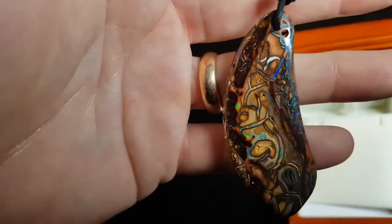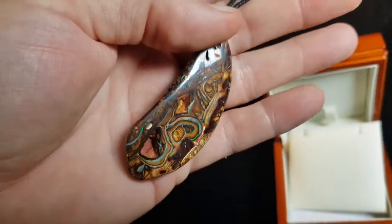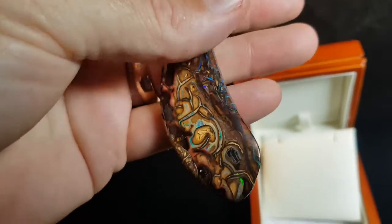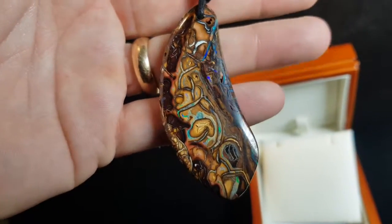There's a little hole at the top there — quite amazing. It only comes from one place in the world, which is Koroit, Queensland in Australia.